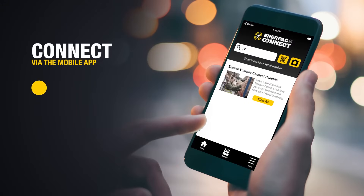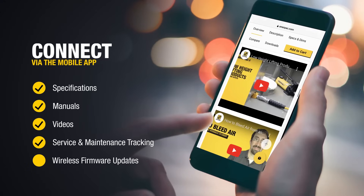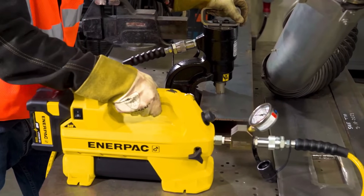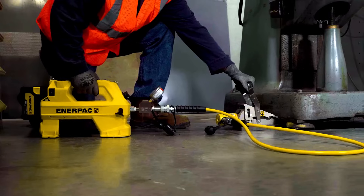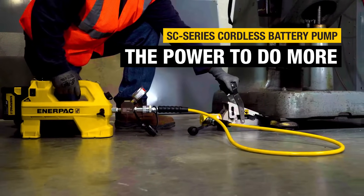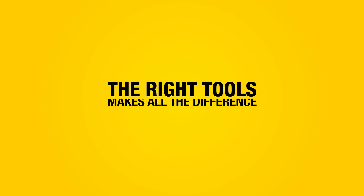The SC pump is amongst the first Enerpac pumps to be smart-enabled, leading into a new era of intelligently connected Enerpac tools. The rugged and durable SC pump gives you the power to do more at productive speeds and with complete precision — power and precision wherever and whenever you need it.